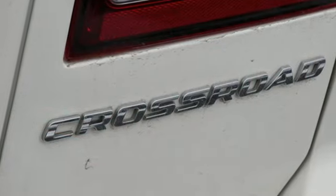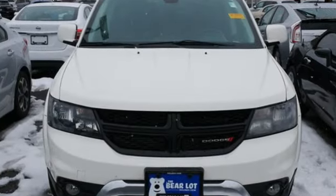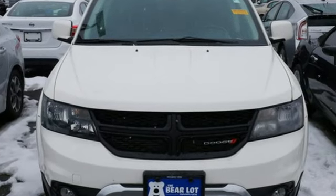Every Dodge delivers a signature thrill. Someone is going to drive this fantastic vehicle off the lot. It should be you. Test drive it today.